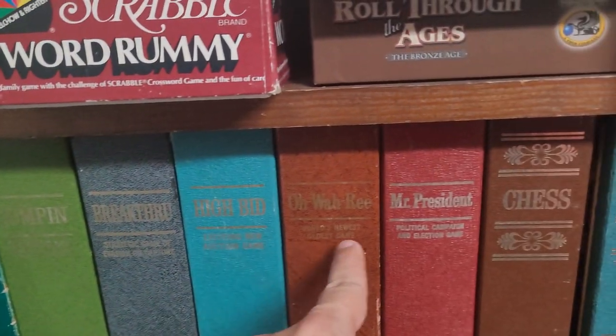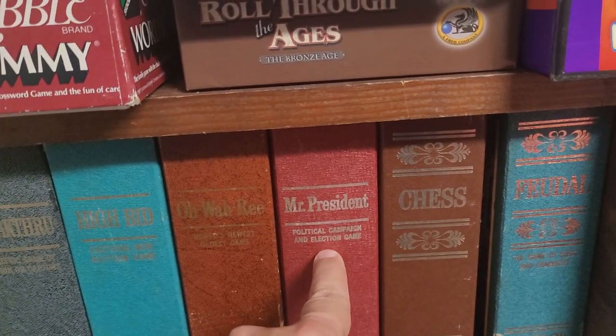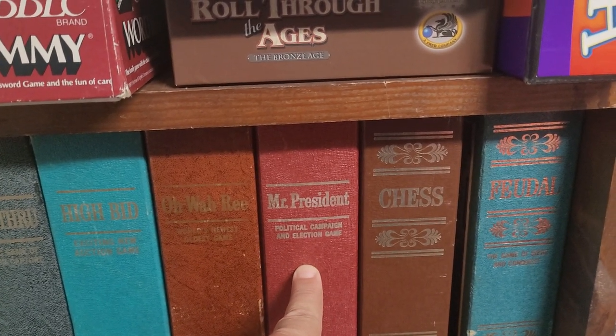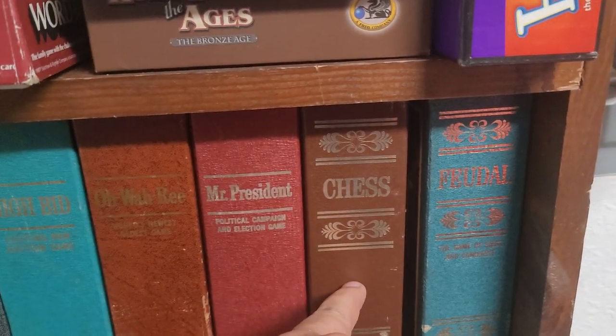Breakthrough. High Bid is a great game. Owari — that's like a take on Mancala. Mr. President is my favorite out of all of them. I love the way this game works. They use the box as a ballot thing, and I know they do that a lot now, but this game was made in the 70s and they were already doing it. Chess and Feudal.